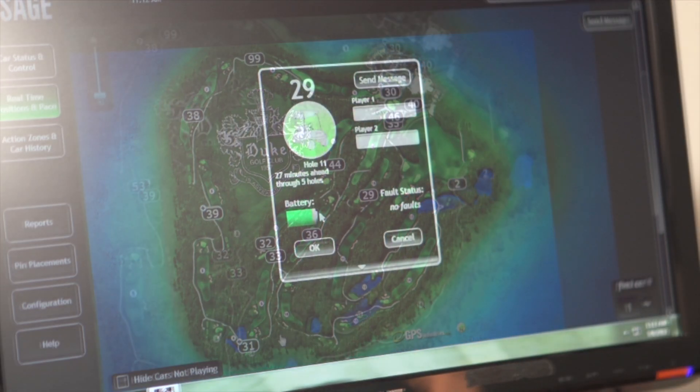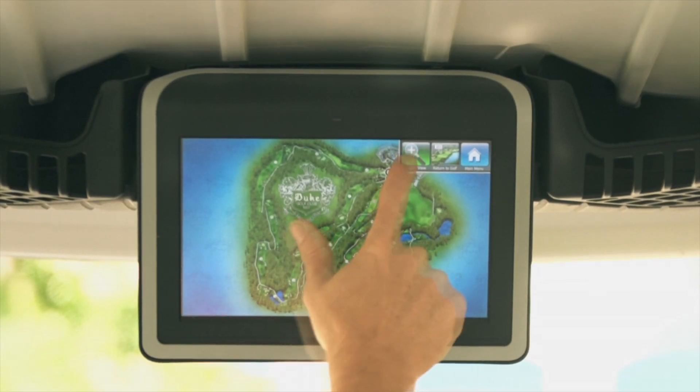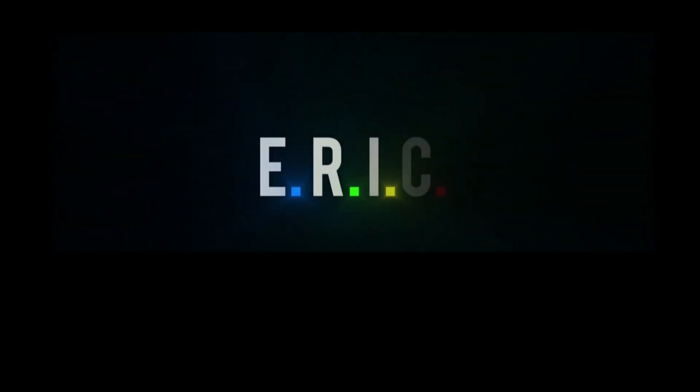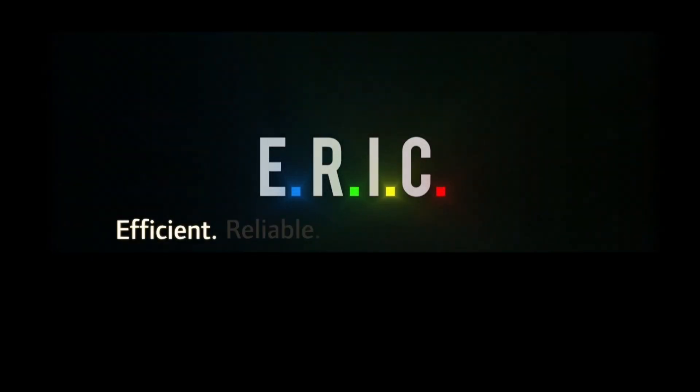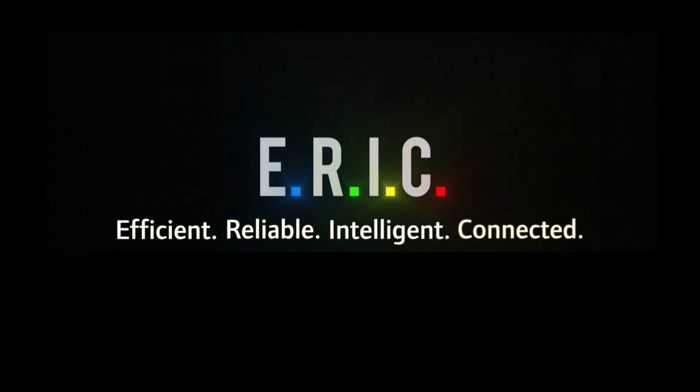And when your fleet is equipped with Visage, the car communicates battery status, location, and other information. As you can see, ARIC really lives up to its name: efficient, reliable, intelligent, and connected. We have a feeling ARIC is going to be one of your best friends at the course.